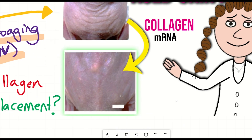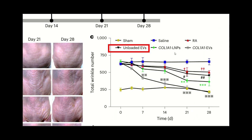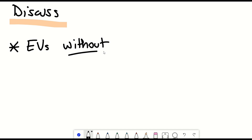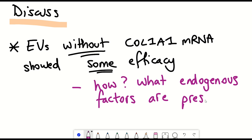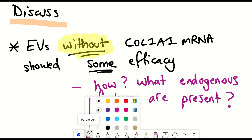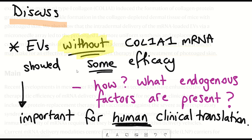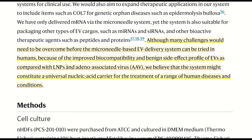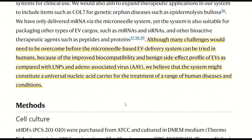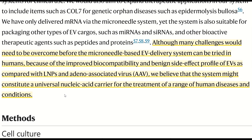There are a few things worth discussing. EVs without the Col1A1 mRNA actually achieved a modest decline in wrinkle number, likely because these empty EVs are not truly empty — they contain content that originally came from the source cells. Determining what these endogenous cargos are is important, especially if this approach were to be translated to human therapies. The authors state that although many challenges would need to be overcome before the microneedle-based EV delivery system could be tried in humans, because of the improved biocompatibility and benign side effect profile of EVs compared with LNPs and adeno-associated viruses, they believe the system might constitute a universal nucleic acid carrier for the treatment of a range of human diseases and conditions.